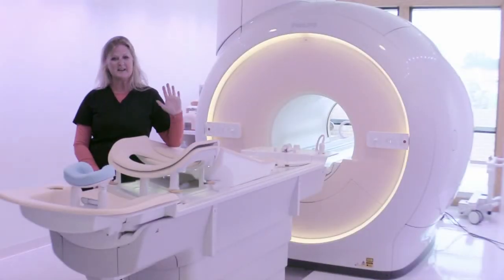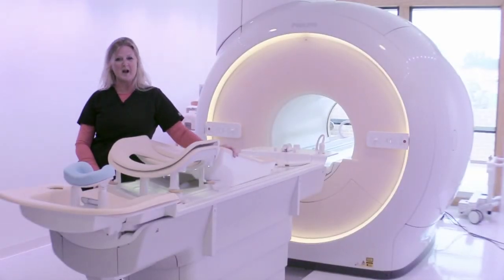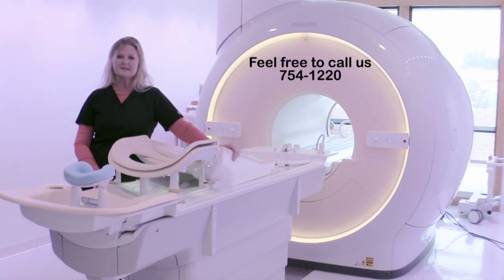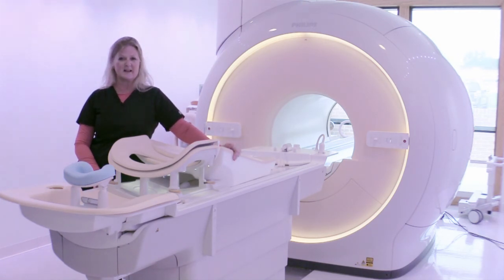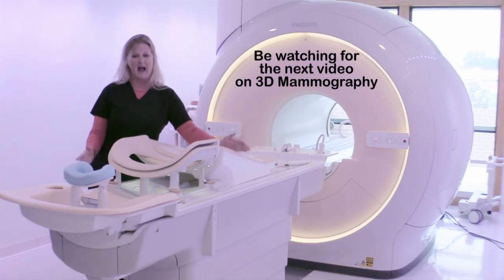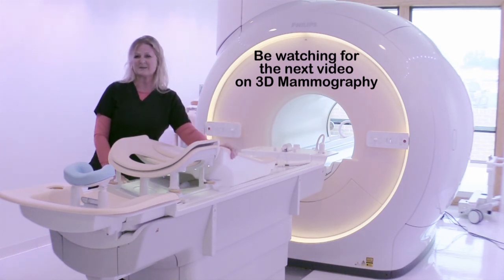Thank you for taking the time to watch this. I hope it was informational. If you have any more questions, you could always call into our department. And look forward to the next one with Lauren talking about 3D mammography — I understand that has been ordered, so it's coming soon. Thank you.